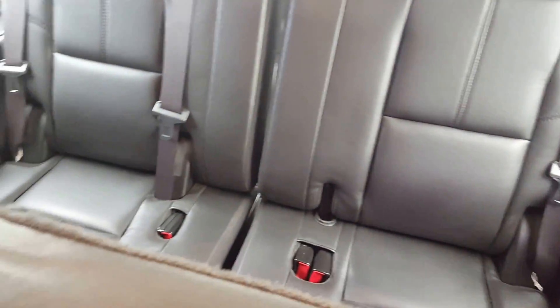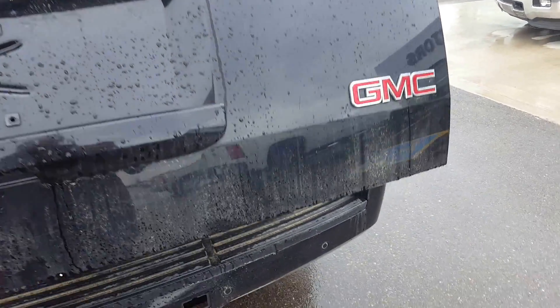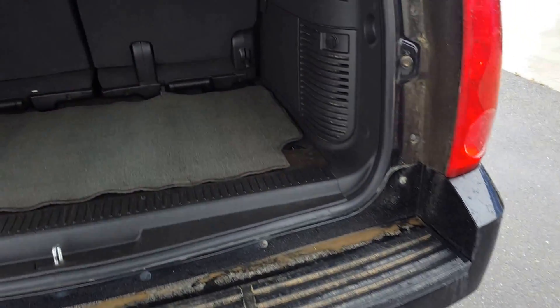A look at the third row — also a three-passenger bench seat, which is a split-folding bench seat that is removable. This Yukon has a power tailgate, and we're looking at the rear cargo storage area.